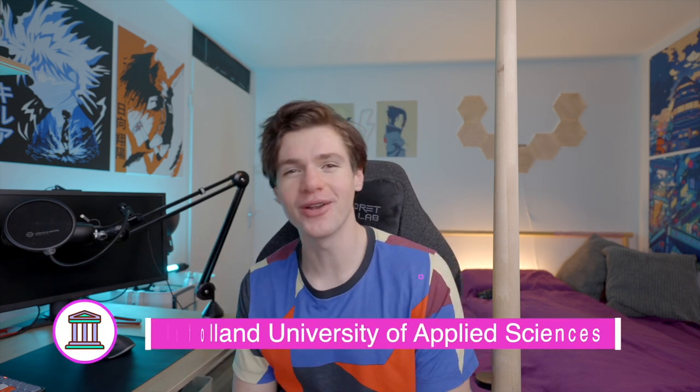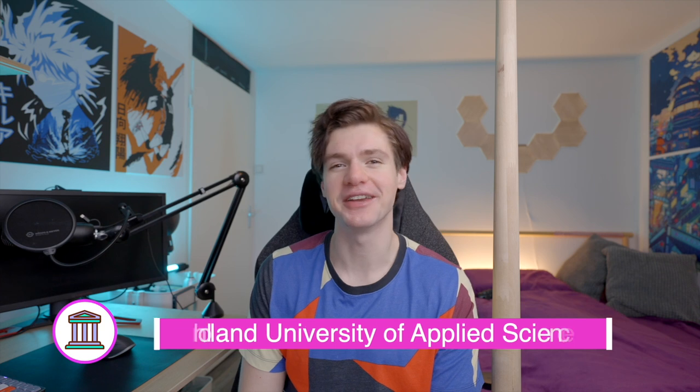Hi there, my name is Peter. I'm a fourth year international creative business student, or ICB for short, at InHolland University of Applied Sciences in The Hague.